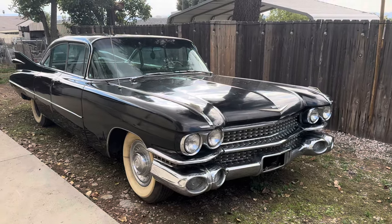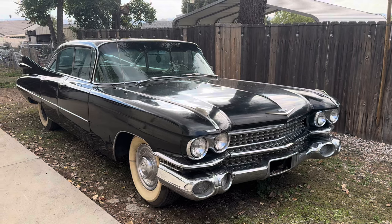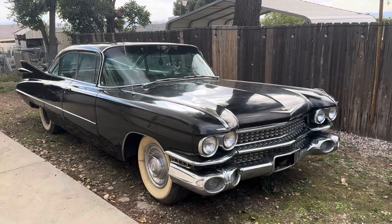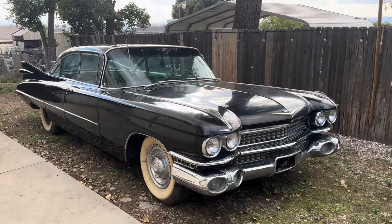Hey everybody, it's Sarah from Caddy Girl Garage. This is our original barn find 1959 sedan that we located in Iowa. I just wanted to show you guys the progress on this beauty.